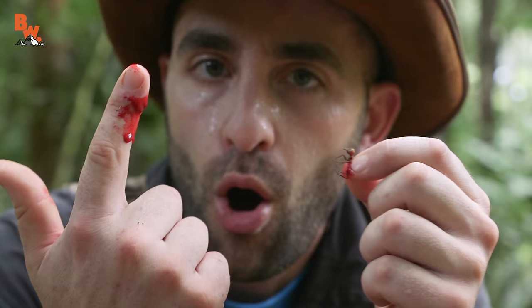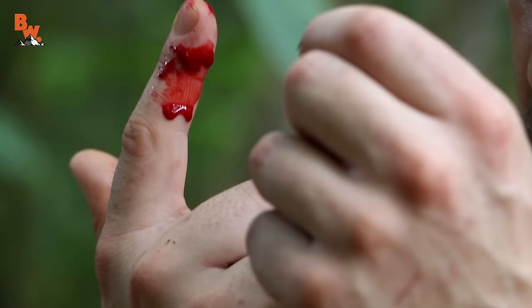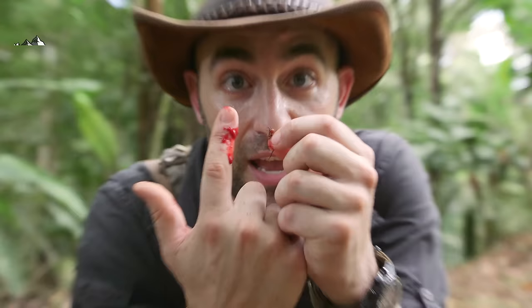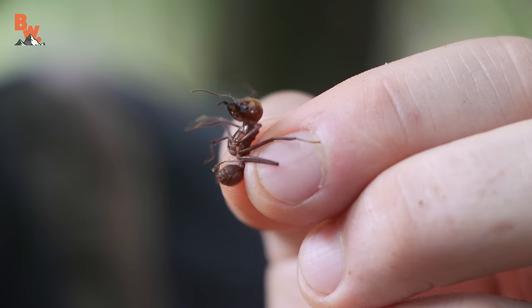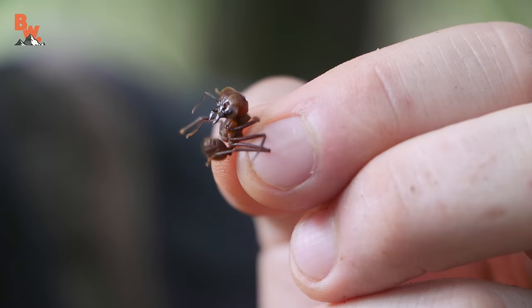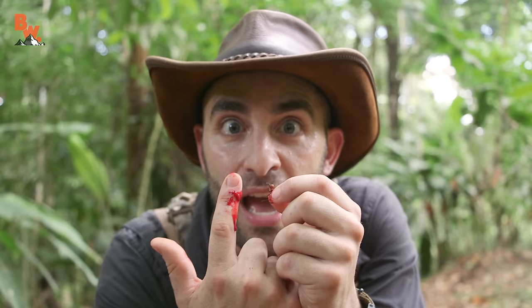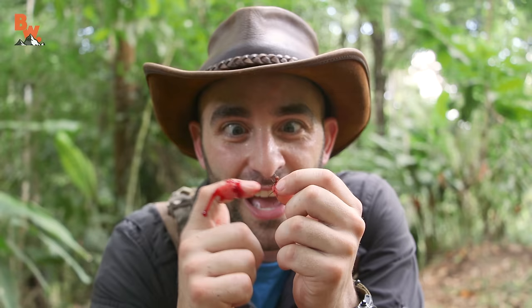Holy cow, that is one powerful little insect. My finger is throbbing right now, and in my quest to find the most powerful ant bite and sting, I would have to say that the leafcutter ant without question is capable of slicing through human skin. On the ant power scale I'm going to rank this little insect as an eight. I can't even imagine how bad the bullet ant is going to be. I'm Coyote Peterson — be brave, stay wild, we'll see you on the next adventure.